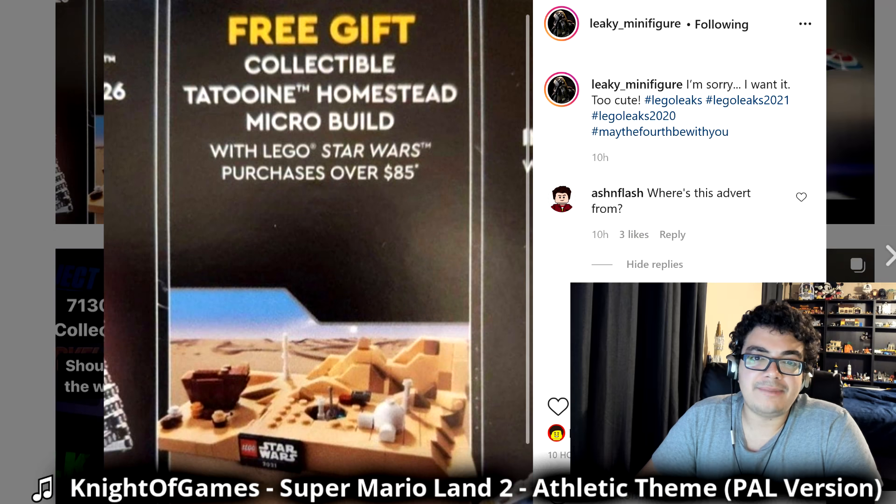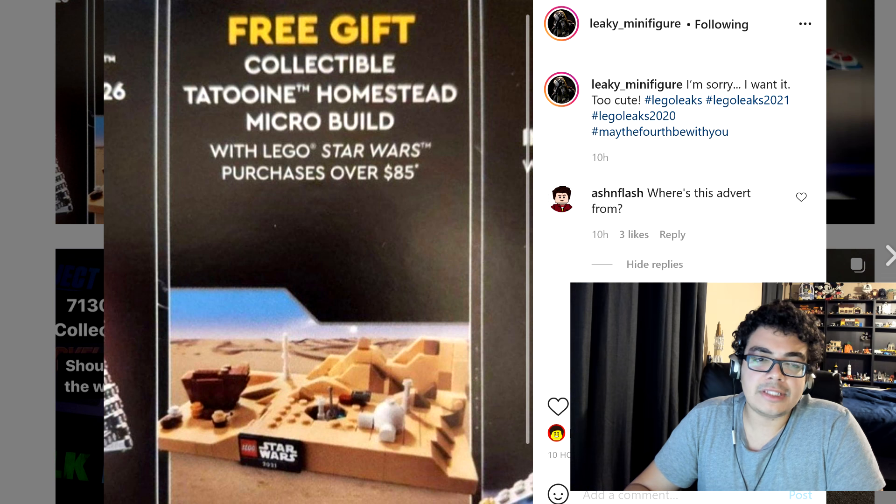It seems like the big promo of this year is going to be this Tatooine Homestead. I'm using a picture from Leaky Minifigure on Instagram, but this is all over Instagram and this video falls under fair use. And this will be available with purchases of $85 or more, if this flyer is true.